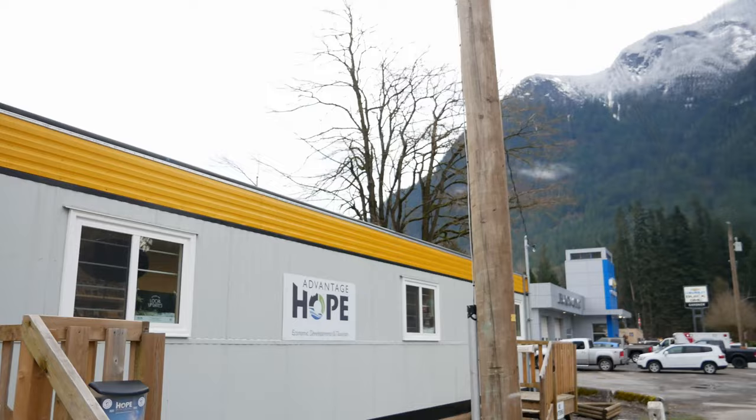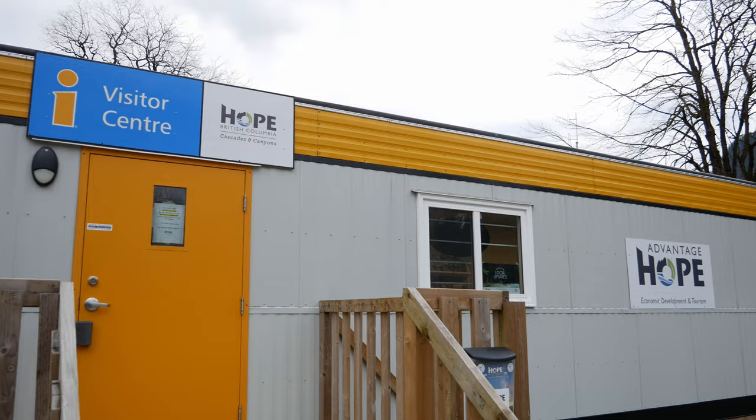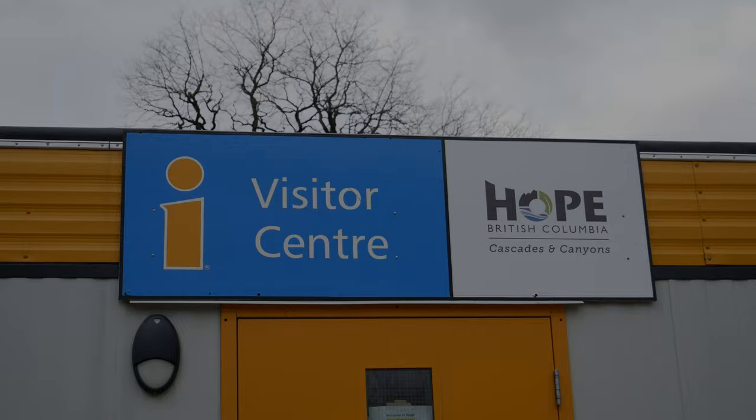The temporary Visitor Center is located at 919 Water Avenue, as a new permanent structure is being planned and built. This is where our adventure begins today.